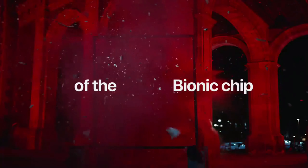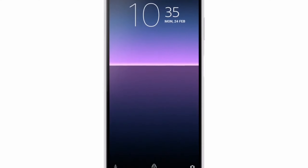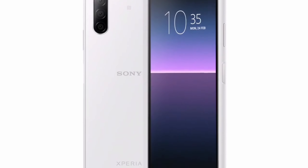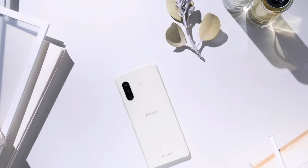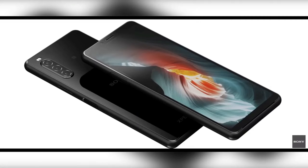Now talking about the chipset inside both these phones — the iPhone SE is coming with Apple's latest A13 chipset, which is already present in the iPhone 11 series and is clearly one of the best chipsets in the market right now. The Sony Xperia 10 Mark 2 is coming with the Qualcomm Snapdragon 665 chipset, which is not bad at all for a mid-range smartphone and performs very well. The iPhone SE is clearly the winner in performance.